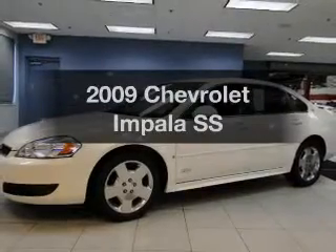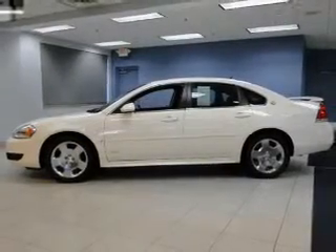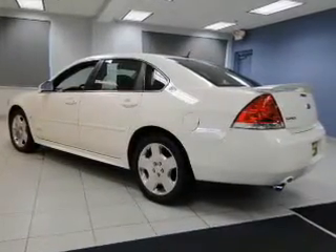Get noticed in this 2009 Chevrolet Impala. This is the set of wheels you've been looking for. The powertrain includes front wheel drive with a powerful 8-cylinder engine driven by an automatic transmission. The anti-lock braking system will keep you safe on the road.